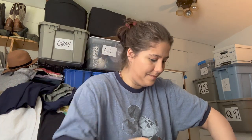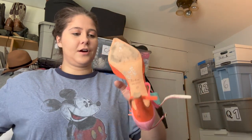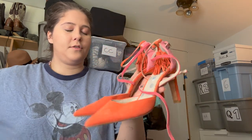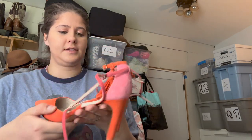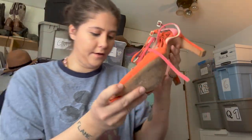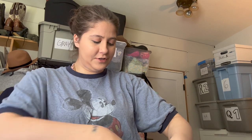Next are another pair of Boden shoes — so cute. They're a pink-orange suede heel, size 38. Love these.